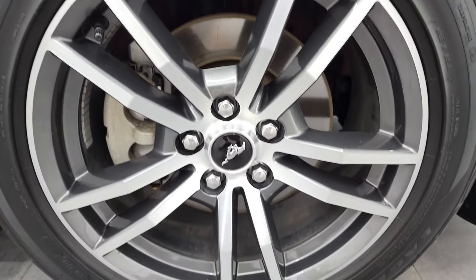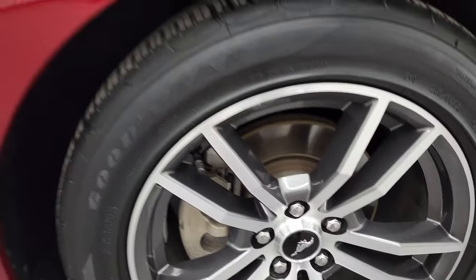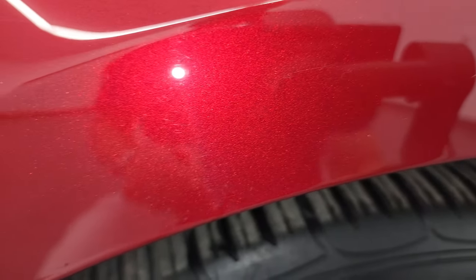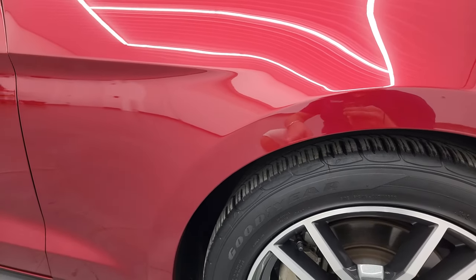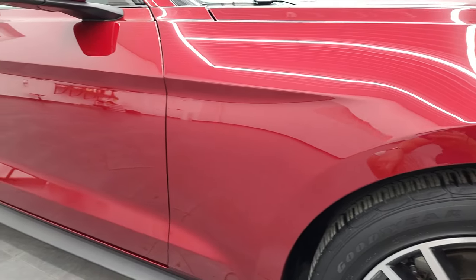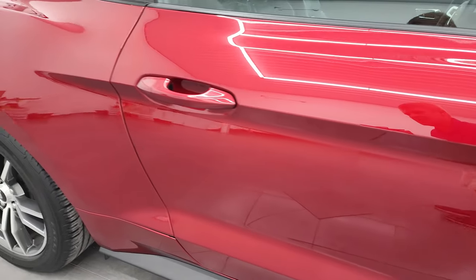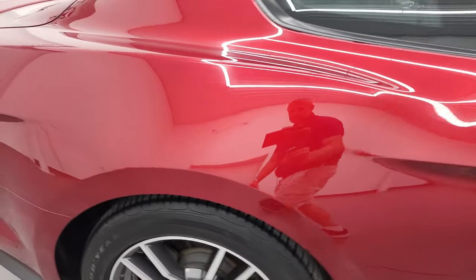Passenger side rim — no major scuffs or scrapes on there. And ruby red metallic — there's just a little bit of a metal flake to it. There you go, you can see that metal flake. It's more of a tint coat actually. As you go down this side of this 2016, take note of how clean that body is, how reflective and mirror-like that paint is on this side.